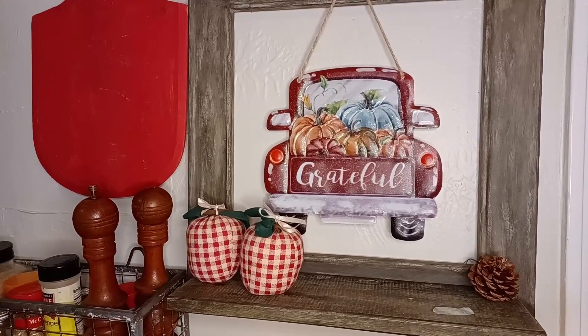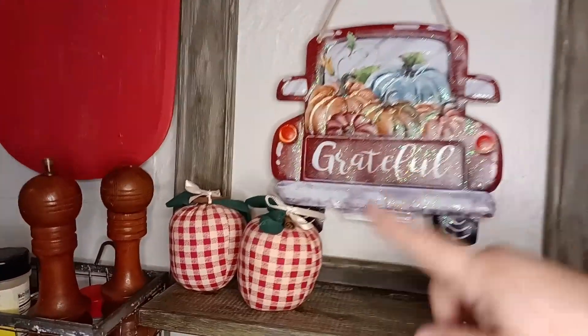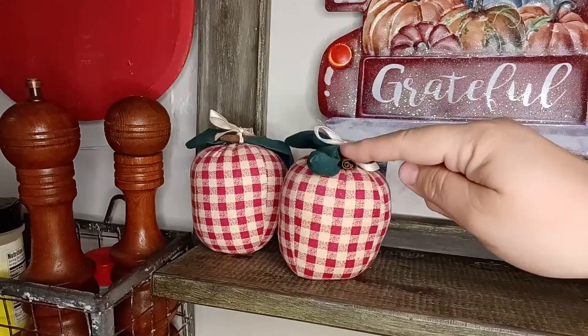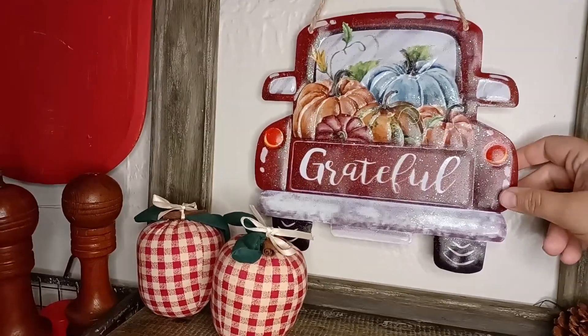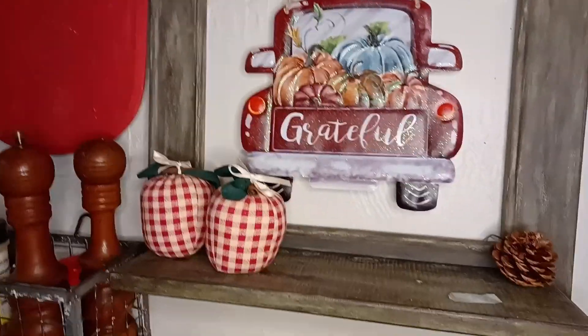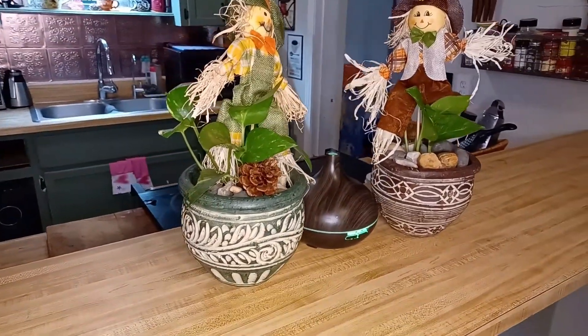Some of you guys might remember from my last video in the flea market haul that we did — these adorable fabric pumpkins that we got with a little cinnamon stick on top. I just threw them up on a shelf with my grateful Dollar Tree sign, the truck with the pumpkins, and threw in a pine cone and a green one to match the green pot. I think they look so cute there.